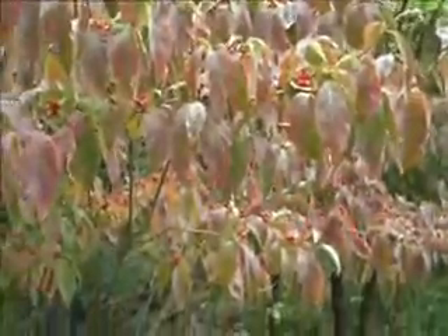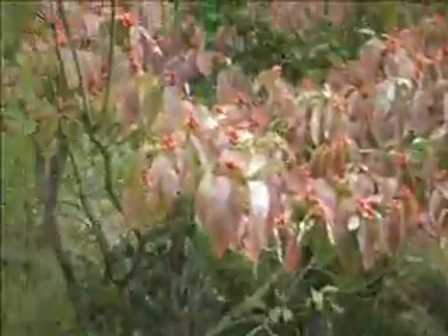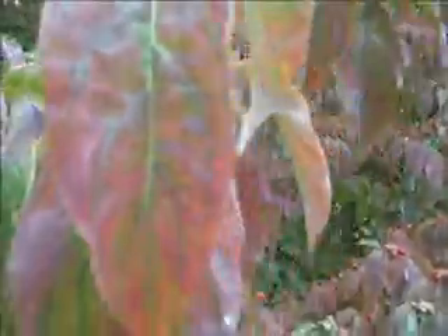They are one of the first plants to bloom. They have really nice, bright, big flowers in the spring, and then they get this fantastic fall color. So it really is a three to four season plant.